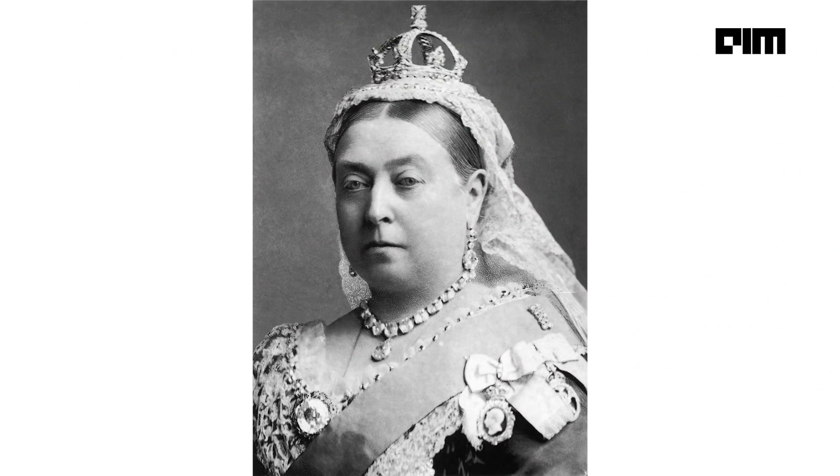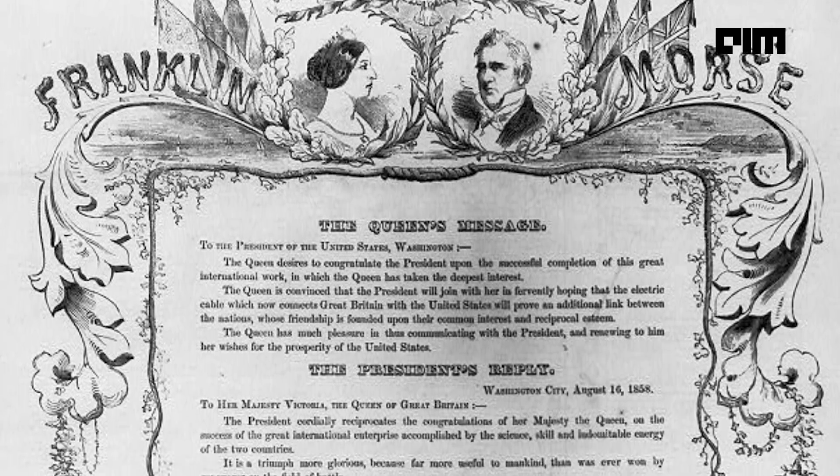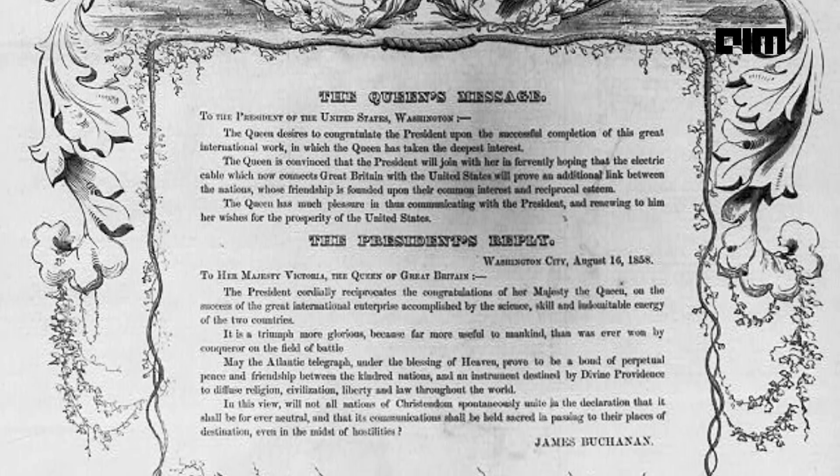Queen Victoria commemorated the occasion with a message to President James Buchanan that took 16 hours to transmit. We've come a long way — from 16 hours to maybe 0.06 seconds today.